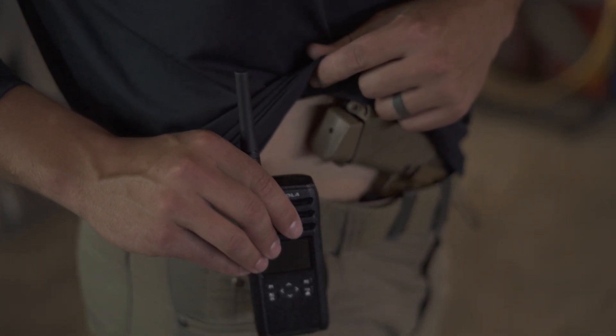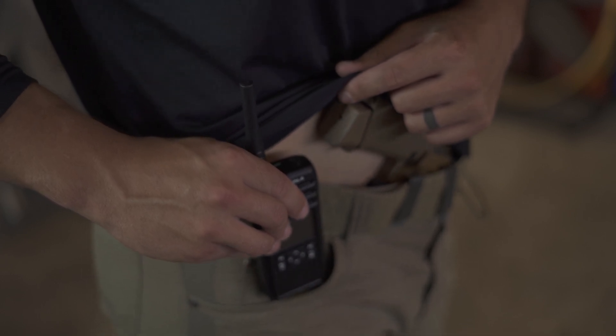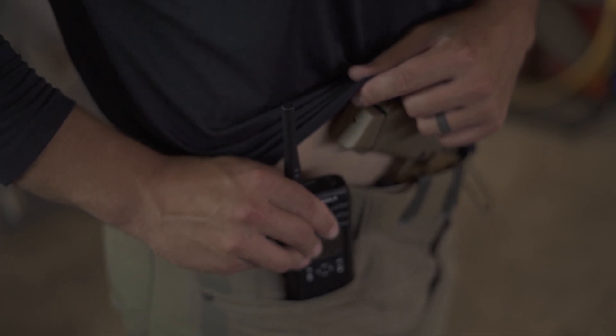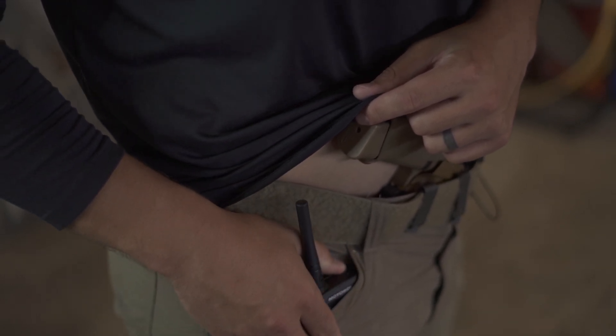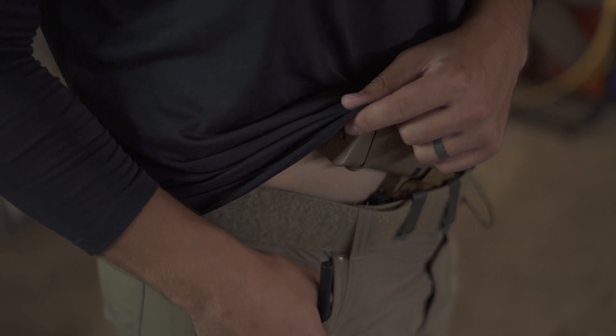I would not use this radio for any scenario where you might need to reach out to other people or external support, like hiking or backcountry adventures, since you can't just jump on somebody else's channel and expect to communicate. You need to be set up with the proper programming and hop set before you're able to reach somebody on this radio. It's also in the 900 megahertz band, which is not common for other people like ham radio operators to be operating on. I would consider this radio for private internal communications and as a means of diversifying your PACE plan.